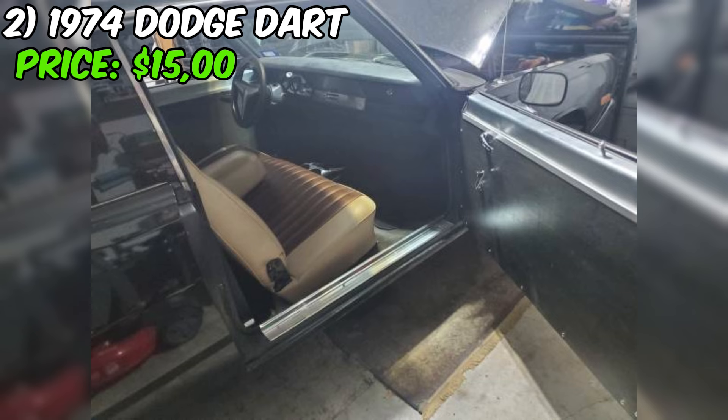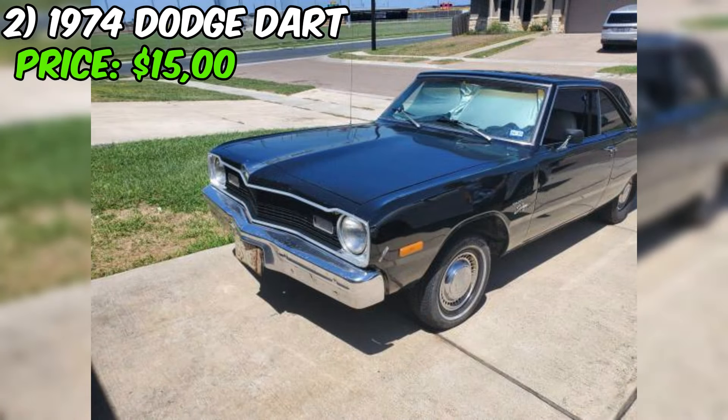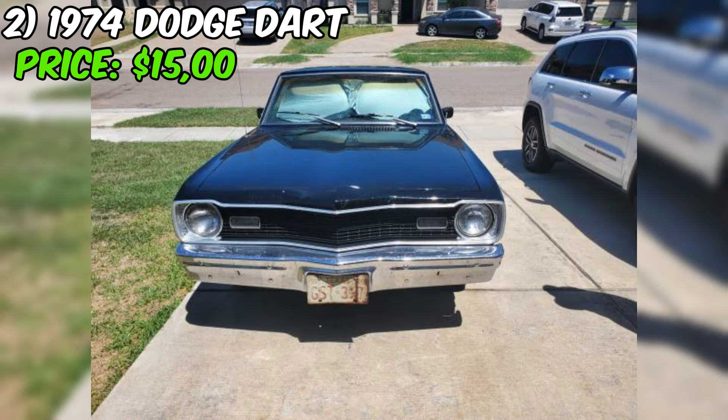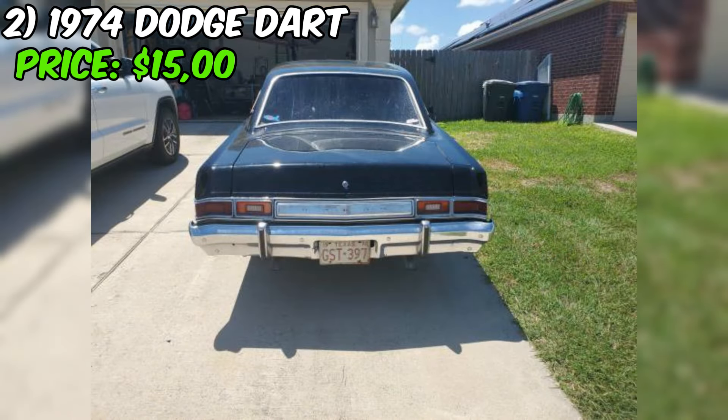At $15,000, this Dart is on the higher end for a classic Mopar. But when you consider the low mileage, excellent condition, and desirable options like the V8 engine and automatic transmission, it starts to look like a pretty good deal. As with any classic car, there are potential issues to watch out for — the seller doesn't mention maintenance history or recent repairs, so it's important to have the car inspected by a professional. Overall, this 1974 Dodge Dart Swinger seems like a great find for any Mopar enthusiast looking for a fun and stylish classic car with a powerful V8, low mileage, and clean title.